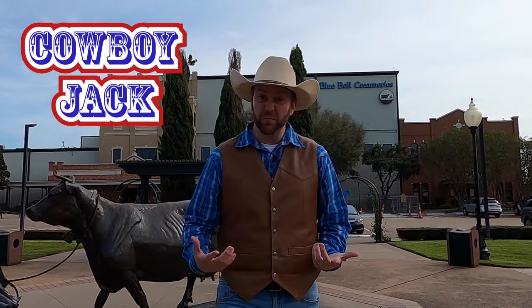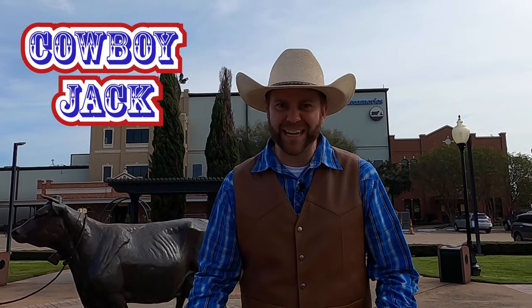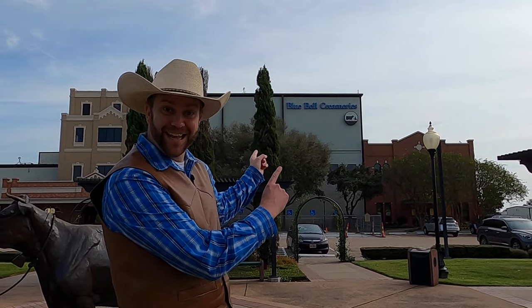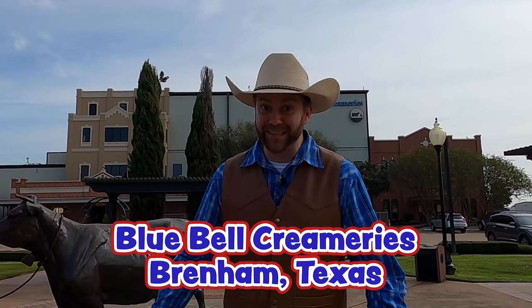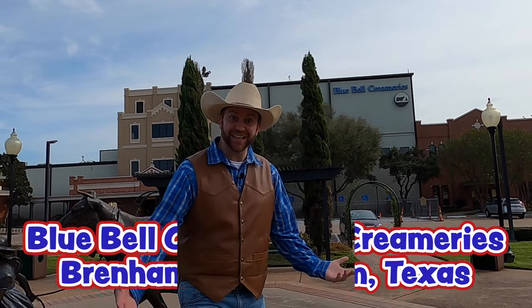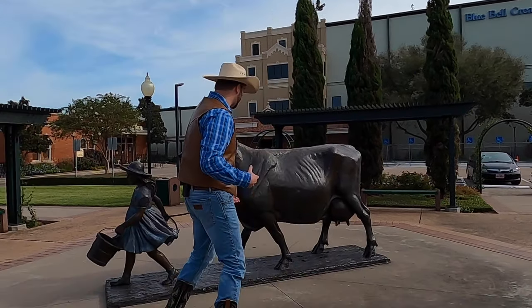Howdy cowboys and cowgirls, I'm Cowboy Jack and today I'm really excited — we're in Brenham, Texas. Us Texans love something really special about Brenham, Texas. Do you see where we are? You guys read that sign — we're at Bluebell Creamery's! That means this is where they make Bluebell ice cream. I'm so excited to check this place out, come here and take a look at this.